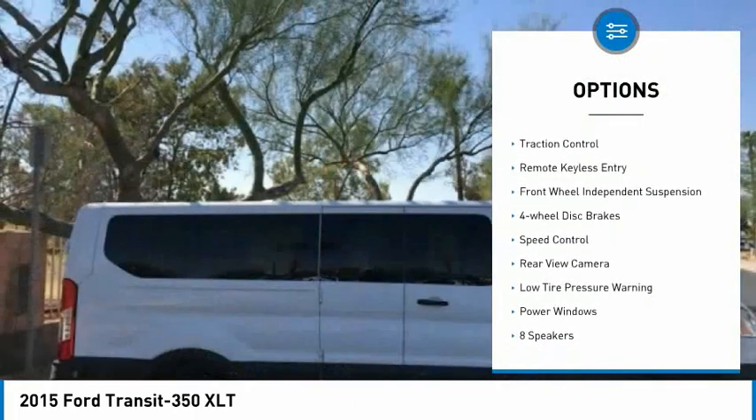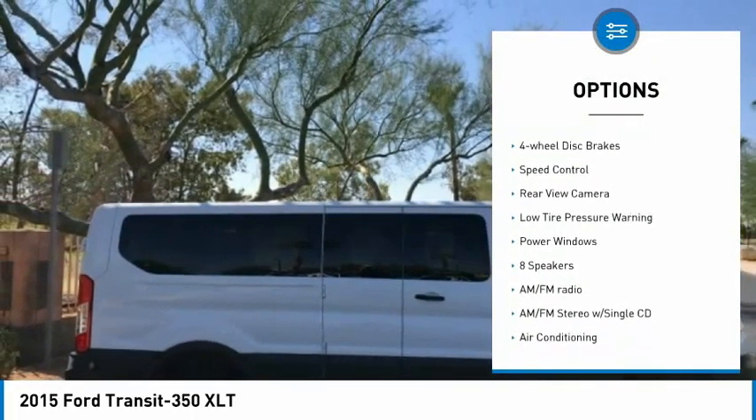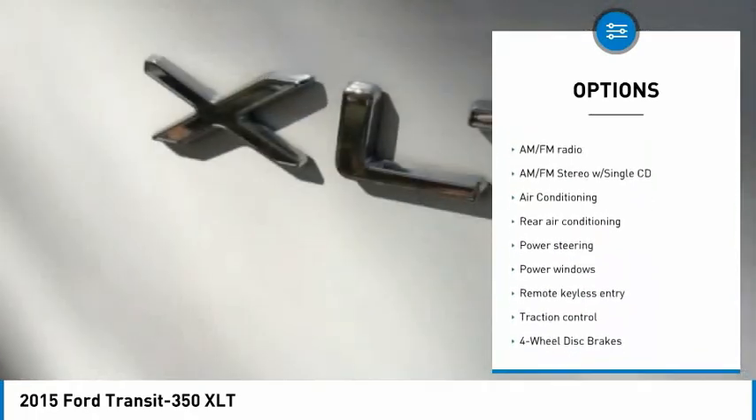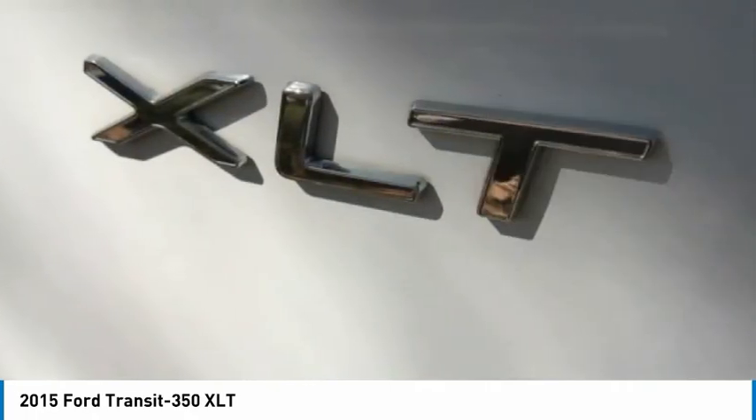Electronic stability control, brake assist, traction control, remote keyless entry, front wheel independent suspension, four wheel disc brakes, speed control.